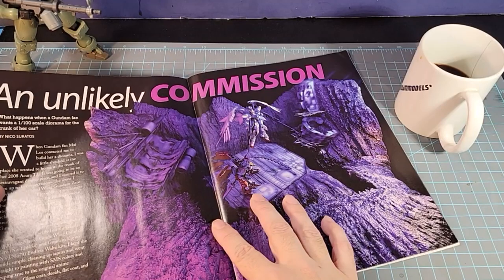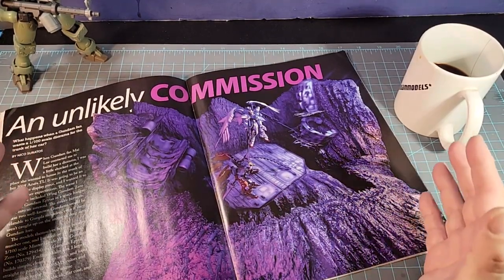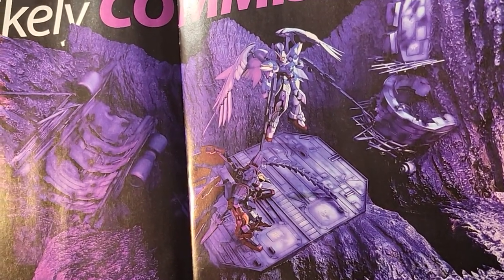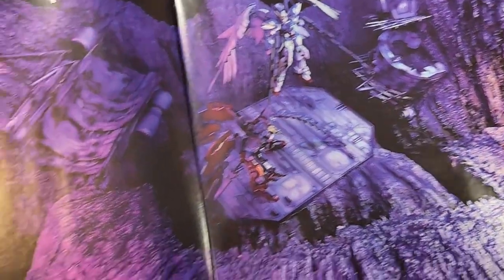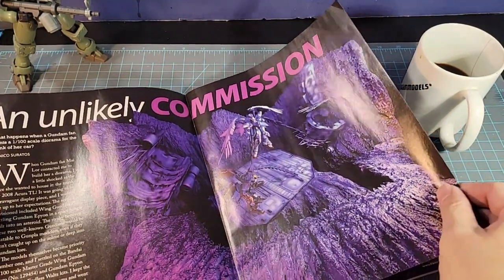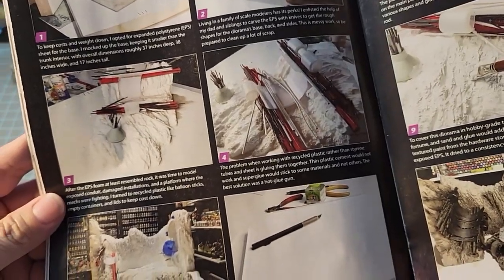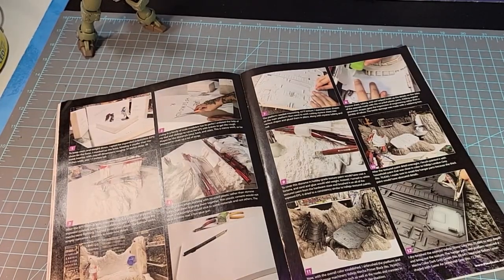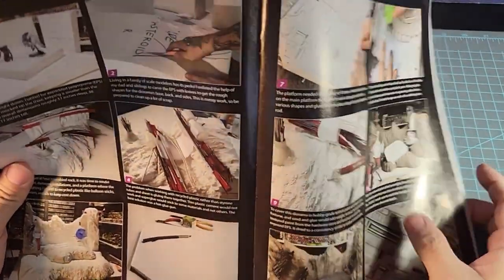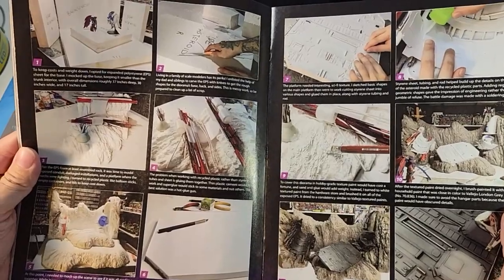An Unlikely Commission. What happens when a Gundam fan wants a 1/100 scale diorama for the trunk of her car? This is a massive diorama build of the Master Grade Wing Gundam Zero versus Gundam Epyon. Look at all the work this person put in — he went step by step on what to do, how to cut the boards, what materials he used. This is amazing, amazing work. There's some great information here on what to do. You don't have to do something exactly like this, but it gives you another perspective on what he did to achieve it.